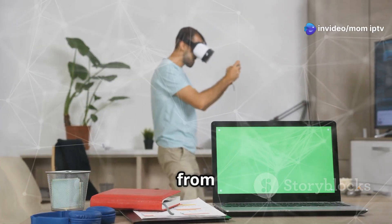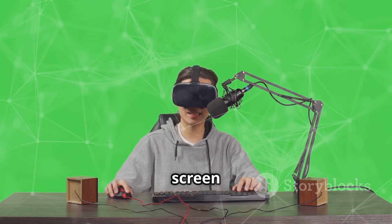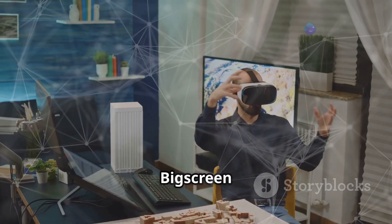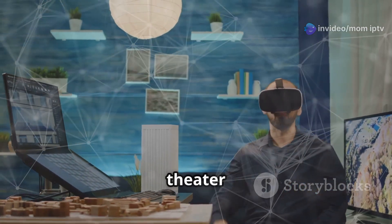Next, you can stream from your PC to your VR headset for a cinema-like experience. This method is perfect for those who prefer a larger screen and more control over their viewing environment. Use apps like Big Screen VR or Virtual Desktop — these apps allow you to mirror your PC screen to your VR headset, creating a virtual theater experience.